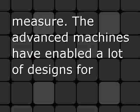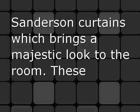These curtains are available in ready-made as well as made-to-measure. The advanced machines have enabled a lot of designs for Sanderson curtains, which brings a majestic look to the room.